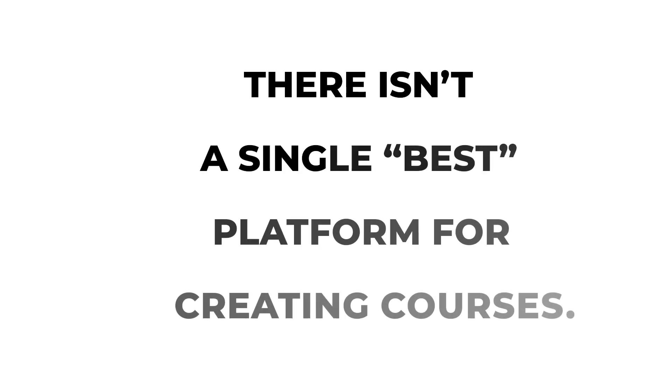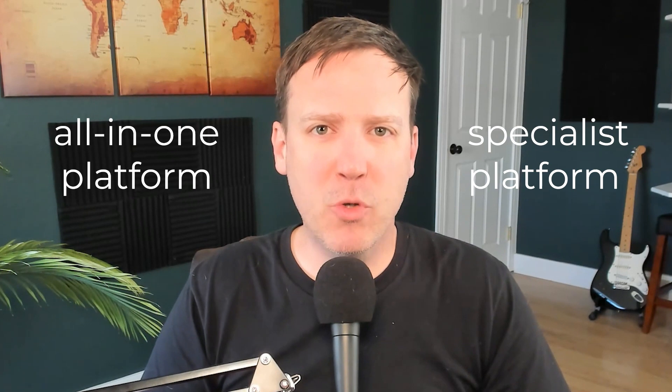We've gone through a lot of information, but I want to emphasize this crucial point: there isn't a single best platform for creating courses. Instead, there are various options available, each with its own strengths and weaknesses, and the best choice depends on the specific needs of your business. To choose the right platform, I recommend conducting a needs assessment — make a list of all the features that are important to you, start by asking whether you need an all-in-one or specialist platform, then get more specific. Once you have your list, it will be much easier to compare different platforms, watch side-by-side comparison videos, or start one or two free trials.